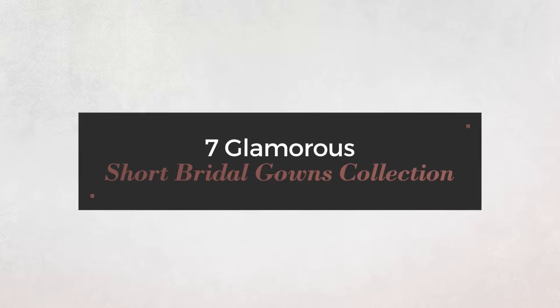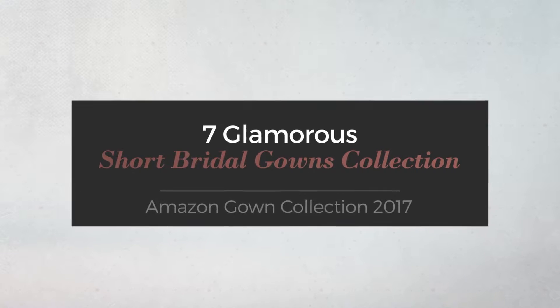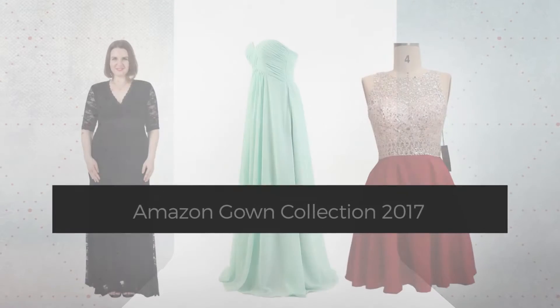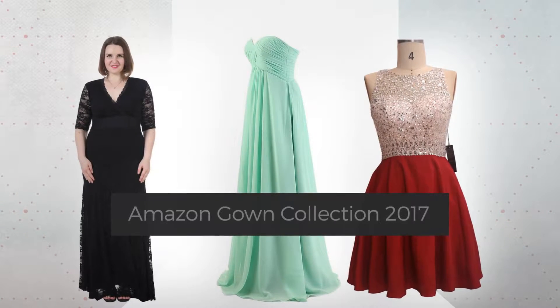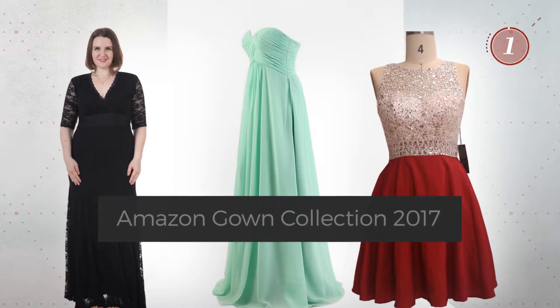7 Glamorous Short Bridal Gowns Collection, handpicked from over 3,000 fashion designers' catalogs. At any time, click the circle and get the details about your favorite dress.